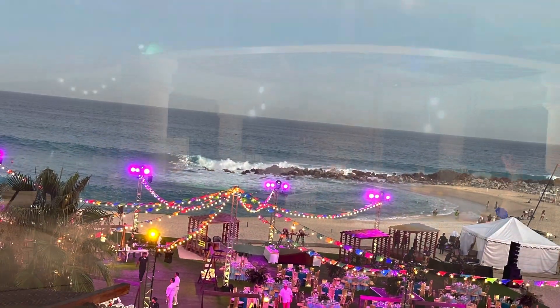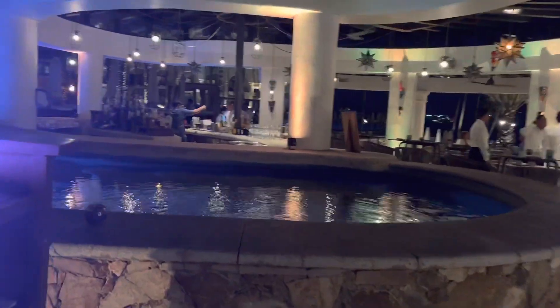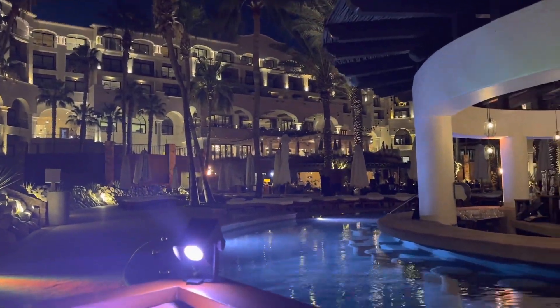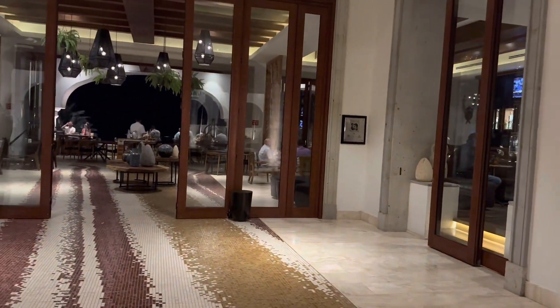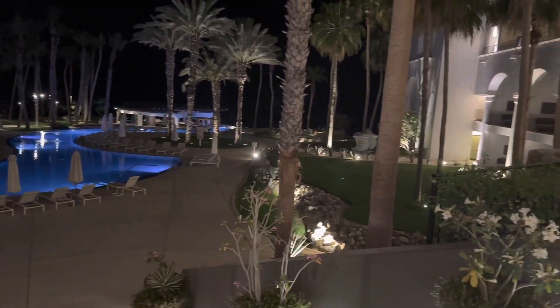One important thing to remember: as soon as you land at the airport, you will be swarmed by people who will help you with a hotel or maybe a taxi. I think the best way to go about it is to ask your hotel for a shuttle, because since you are in a new country, you don't know anything — that's the safest option and you will get the best price.